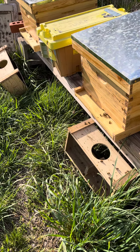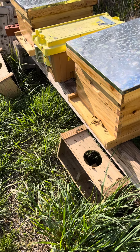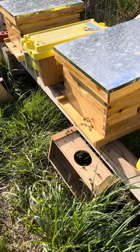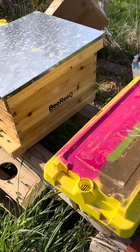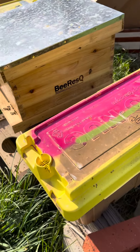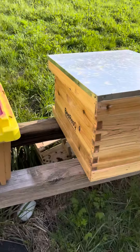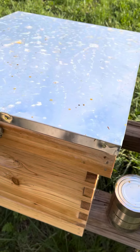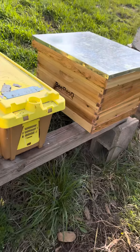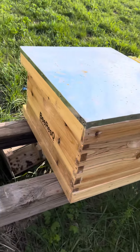Guys, you've got to be careful when you put in the queens — hang them or place them in such a way that the screen is not blocked, otherwise the queen will die. There's also a nuke that just had the tape removed, so they're working their way through the candy. Given that these are situated, I'm not going to mess with them for seven to ten days if I can avoid it — keep them from balling the queens. This is the beginning of my packages versus nukes comparison, just for my own amusement.